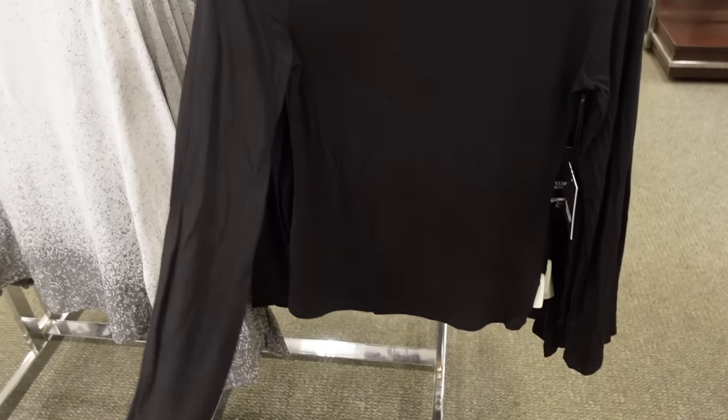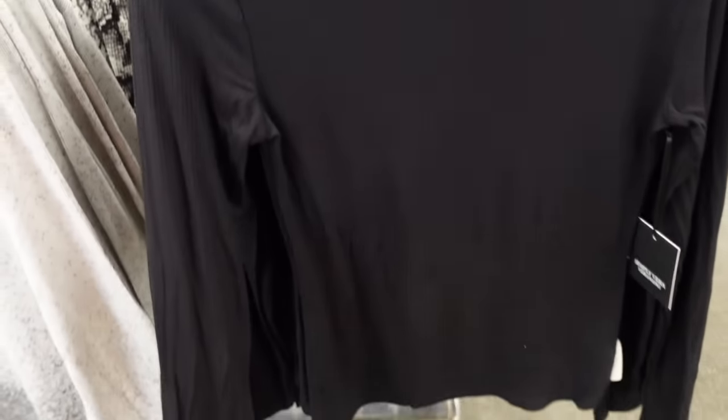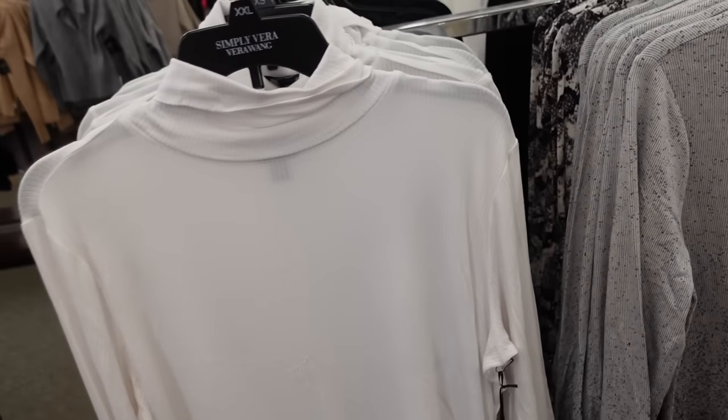Nicely ribbed mock necks from Simply Veer. These fold over once, fitted through the wrist, really good length through the front and the back. In black, there's also this ombre gray, the snakeskin, solid white. They're on sale for $29.99, regularly $36.